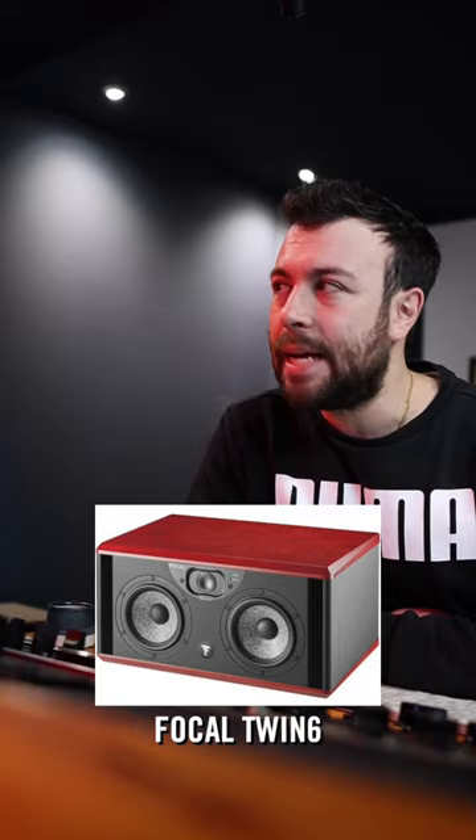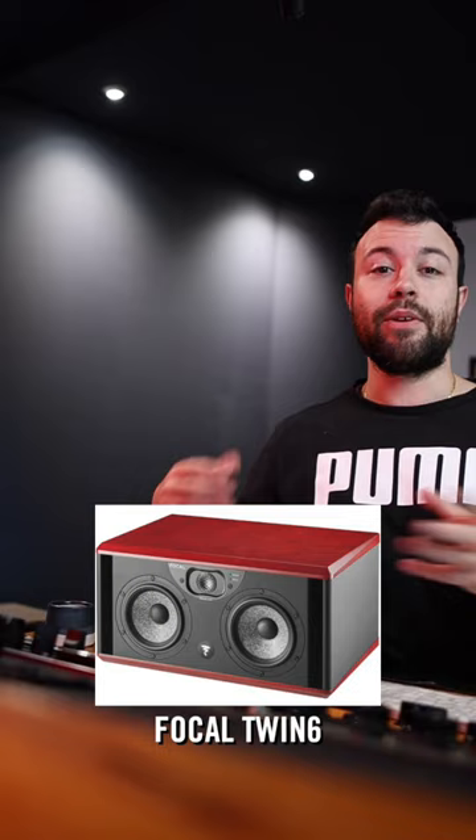Rating studio monitors based on my experiences with them. The Focal Twin 6BE — these ones are really interesting. I love the sound of them. I loved hearing them because when I was using these, I was using them at a recording studio, and I loved hearing the sound of live drums coming through them. It was great.